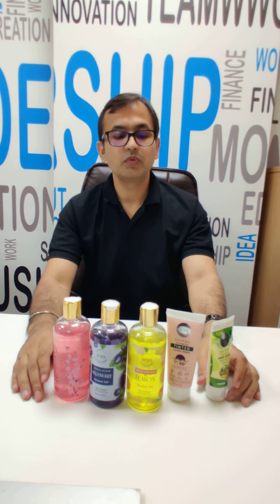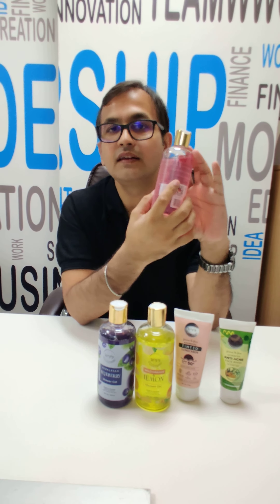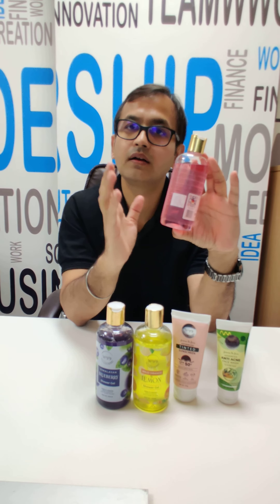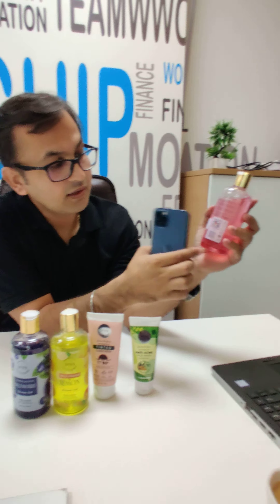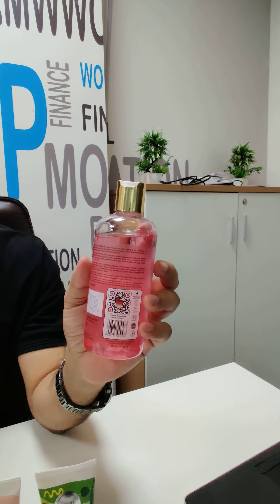Another thing I wanted to tell you — we have used barcode labels on each product. On every label, any consumer can choose to scan it. Scan to download our brochure.